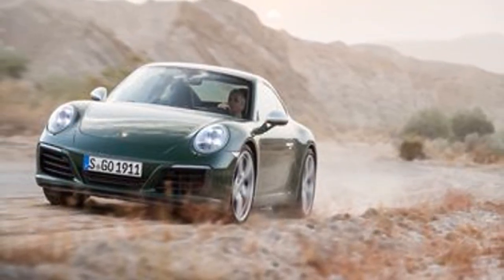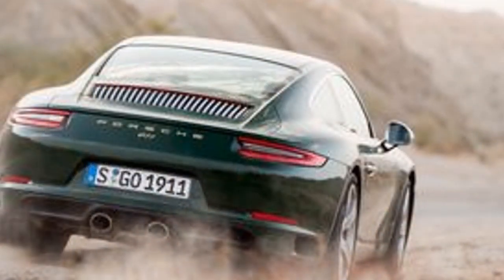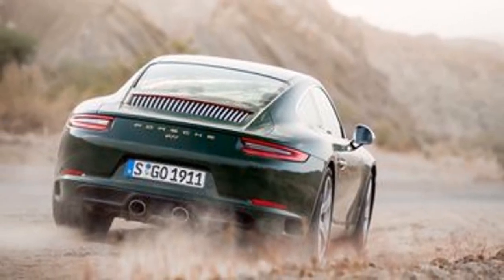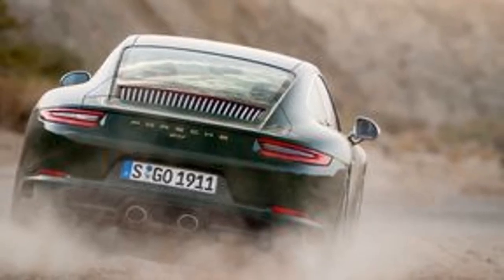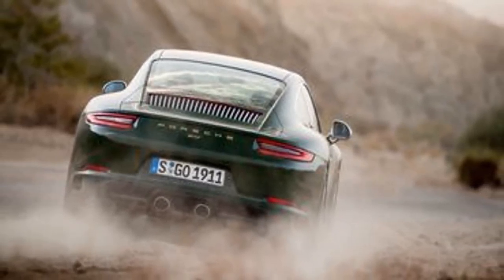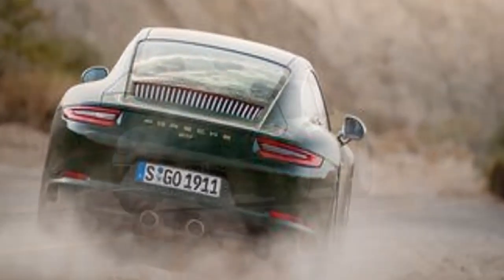Both the third and the millionth 911 wear Irish green paint, a non-metallic shade that was reportedly Ferry's favorite. The family loved those hunting green hues.